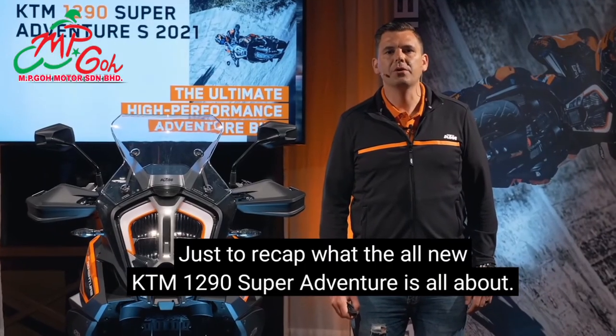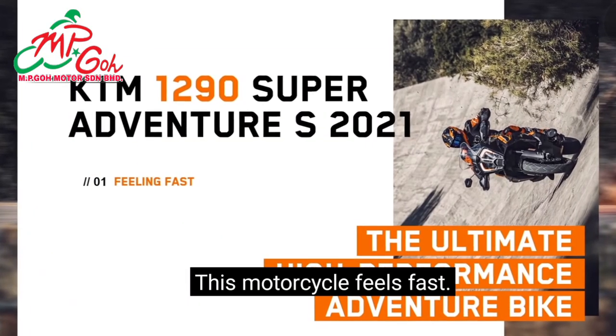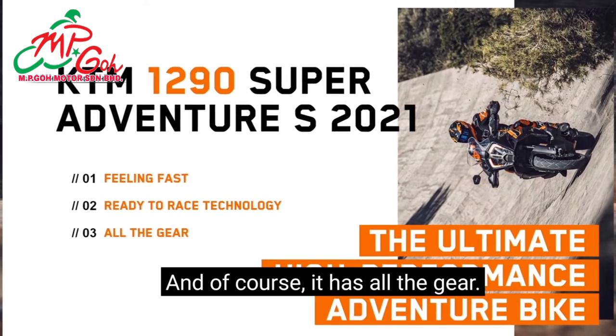To recap what the all-new KTM 1290 Super Adventure S is all about: this motorcycle feels fast, it has ready-to-race technology, and of course it has all the gear.